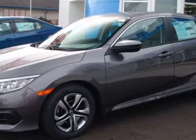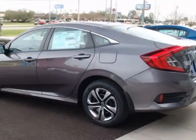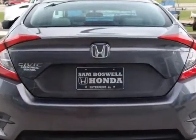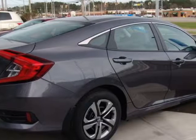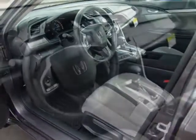This vehicle gets an estimated 31 miles per gallon in the city, and an estimated 41 on the highway. This Civic Sedan boasts a 2.0 liter engine and has a CVT transmission. Additional options for this vehicle include power locks, auxiliary audio input, climate control and driver airbag.